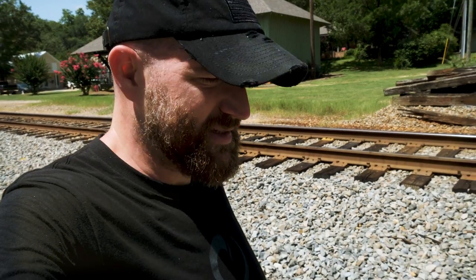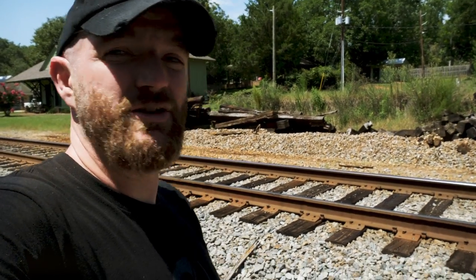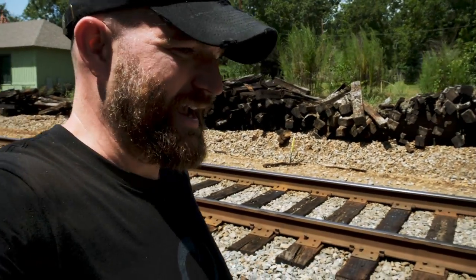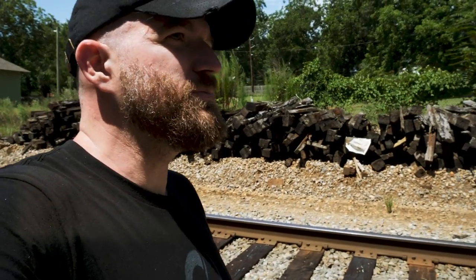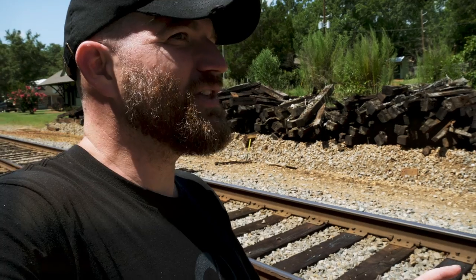We just left the site of the infamous Andersonville prisoner of war camp — you can go back and catch those videos. Right now I'm standing in the small community of Andersonville, where Union prisoners would have come in along these rails and then been marched to the camp. Today we're going to a little museum here called the Drummer Boy Museum. I've checked it out online and if they have everything I think they have, this is going to be one heck of a stop.